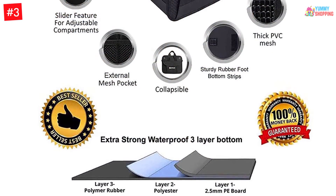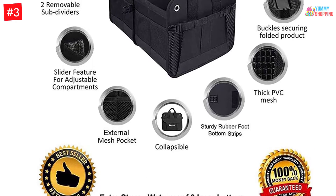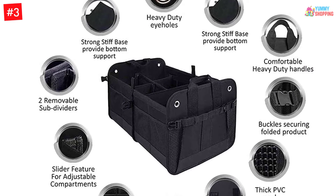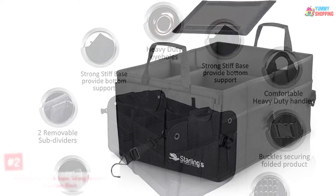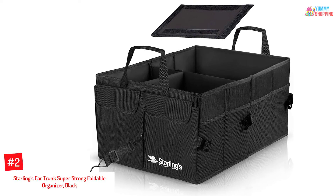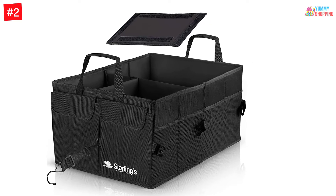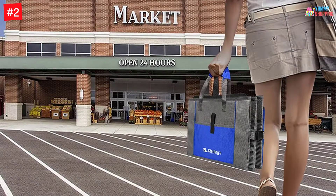Storing items in this organizer is very simple as it comes with a collapsible design and it can fold flat to 1.5 inches in any car. Besides that, it is easy to clean and does not require any assembly. Number 2: Starling's Car Trunk Super Strong Foldable Organizer, Black. The Starling's Car Trunk Organizer is a durable, waterproof, and strong trunk organizer that will fit most vehicles.